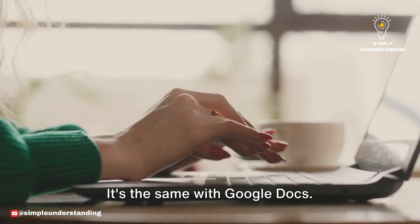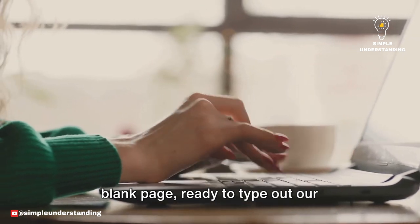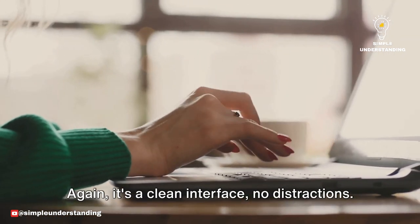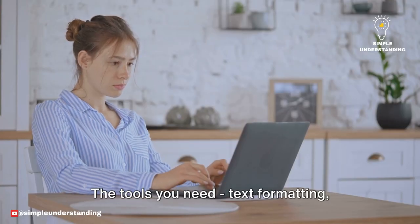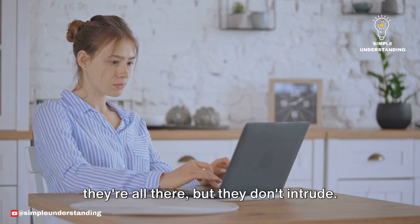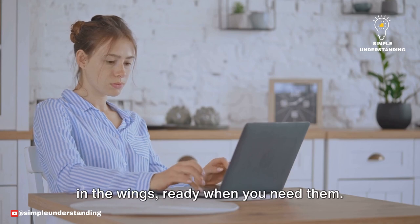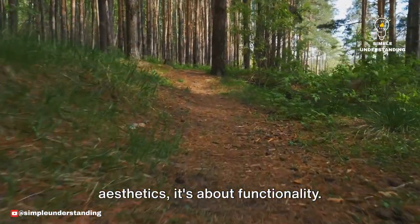It's the same with Google Docs. We've all been there, staring at that blank page, ready to type out our thoughts, our stories, our reports. Again, it's a clean interface, no distractions, just you and your words. The tools you need — text formatting, inserting images, adding comments — they're all there, but they don't intrude. They're like helpful assistants waiting in the wings, ready when you need them. This simplicity isn't just about aesthetics, it's about functionality.